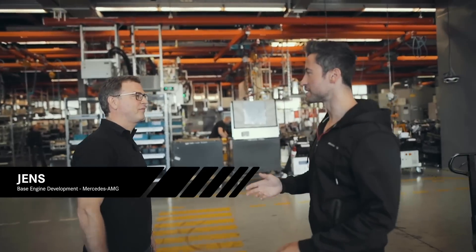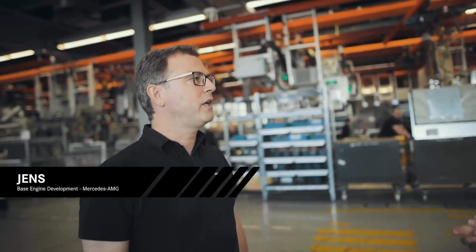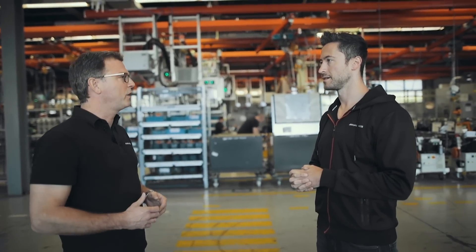You're Jens — tell us a bit about what you do here at AMG. I am now almost 19 years at AMG, but not here in production — I am in development, specifically the development of the crankcase. Let's take a look at what's going on in the building.